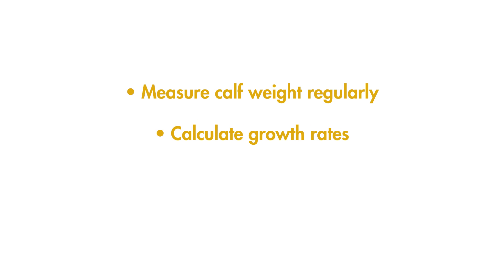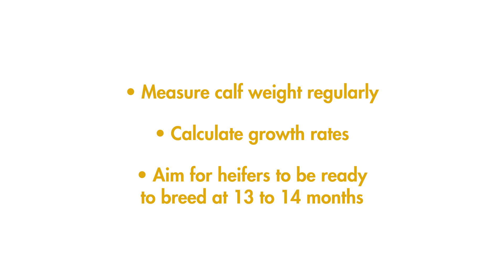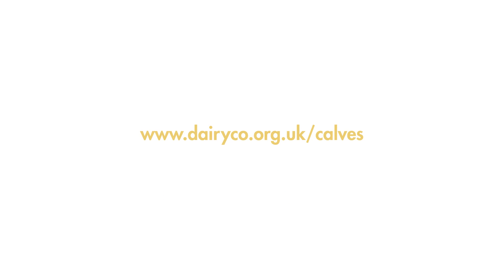In summary, regularly measuring calves' weights and calculating growth rates allows you to optimize feeding levels. This ensures that heifers are well grown and ready to breed at 13 to 14 months, to be in calf at the target age of 15 months. Feeding calves well during the first few months of life when they're fed on milk is especially important. You can find out more by visiting the DairyCo website or on the fact sheets which accompany this film series.